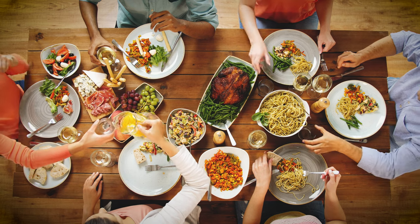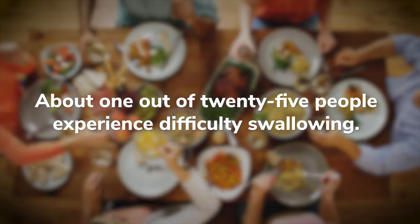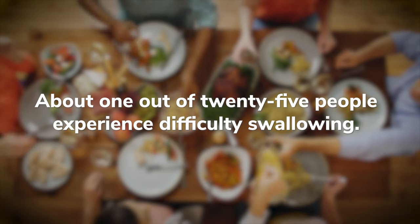According to the American Speech Language and Hearing Association, one out of every 25 people experience difficulty swallowing. The technical term for difficulty swallowing is dysphagia.